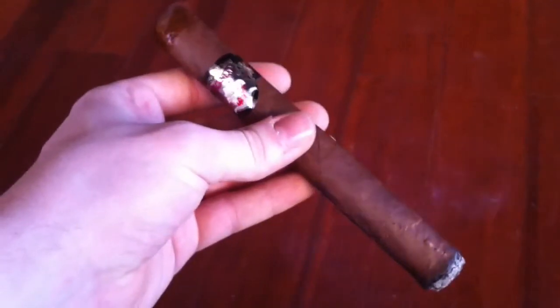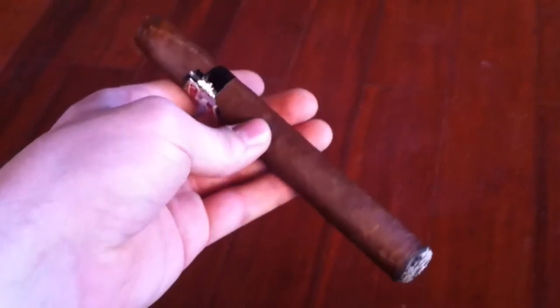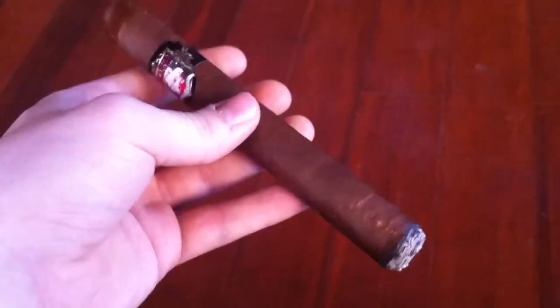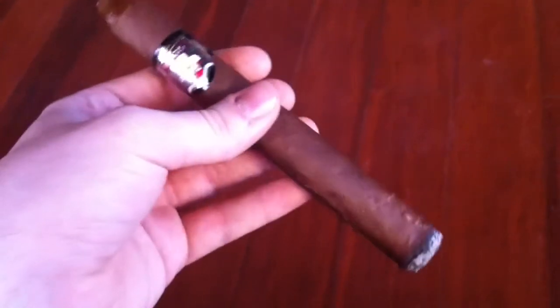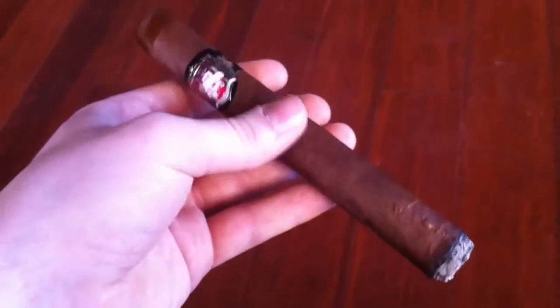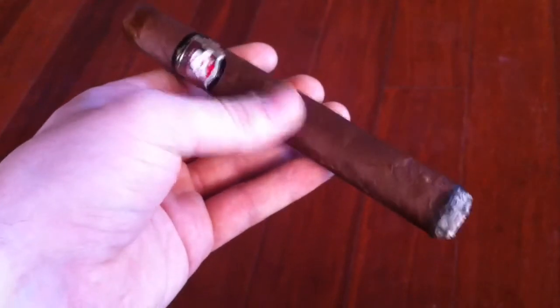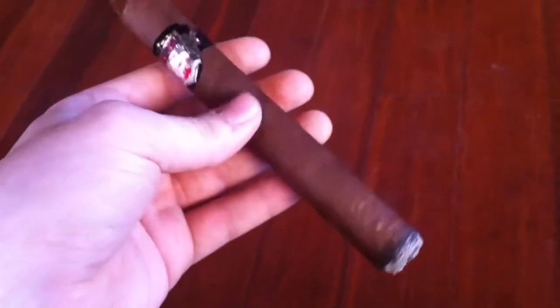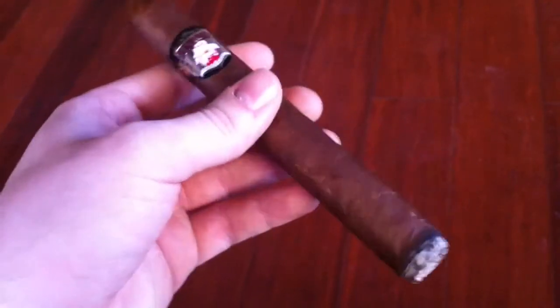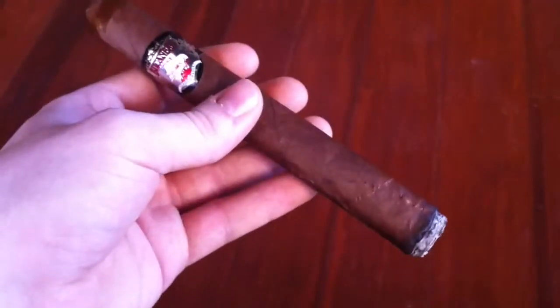All right, the first draw is pretty mild — just a sweet tobacco kind of flavor. It almost has like a tingly, almost floral soapy kind of after note, kind of like the smell of the cigar. But it's nothing harsh, it's just different. Definitely going to be a creamy one, I think, because I can already detect a little bit of cream. Plenty of smoke output. The draw is perfect for me, just a slight bit of resistance.